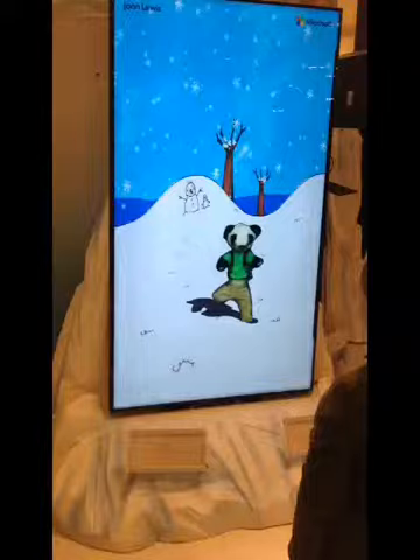Monty's goggles allowed a 360-degree view into Monty's Christmas Storybook. The installation, sponsored by Samsung, uses Google's Cardboard virtual reality technology.